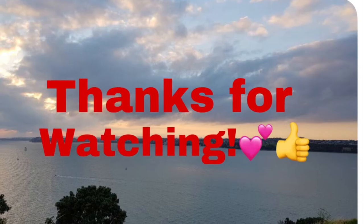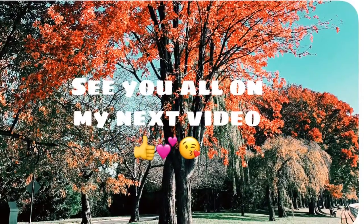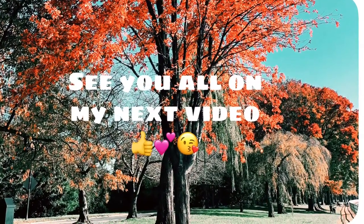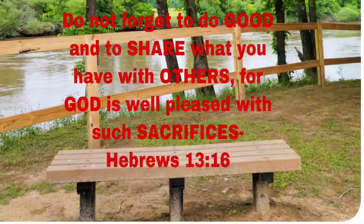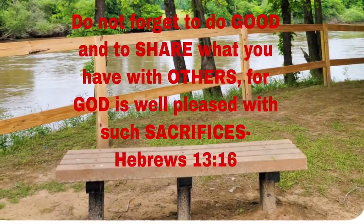If nagustuhan po ninyo itong ating video today, please give me a thumbs up and pakishare na rin po. And don't forget to hit the bell button para ma-notify kayo sa mga darating ko pang videos. Bye bye!